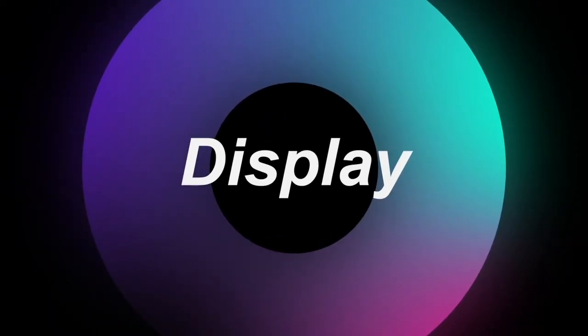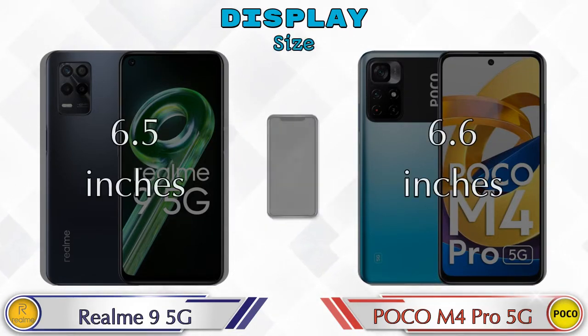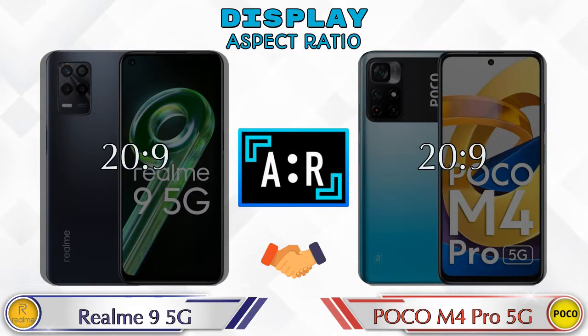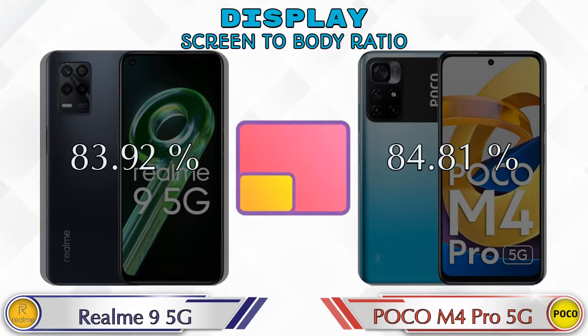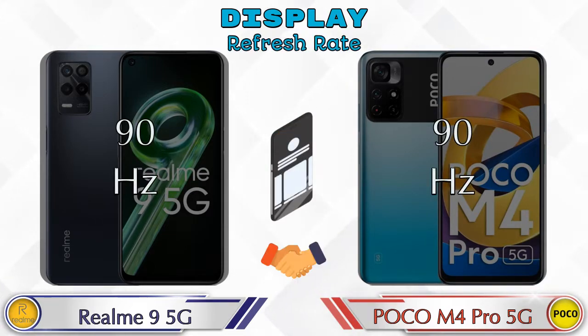Let's see the information about the display. Both phones have the same IPS LCD display. The display size is 6.5 inches on the Realme 9 5G and 6.6 inches on the POCO M4 Pro 5G. The aspect ratio is the same in both phones at 20:9. Both phones have the same 1080 by 2400 resolution. Screen-to-body ratio is 83.92% for Realme 9 5G and 84.81% for POCO M4 Pro 5G. Both phones have a 90Hz refresh rate.